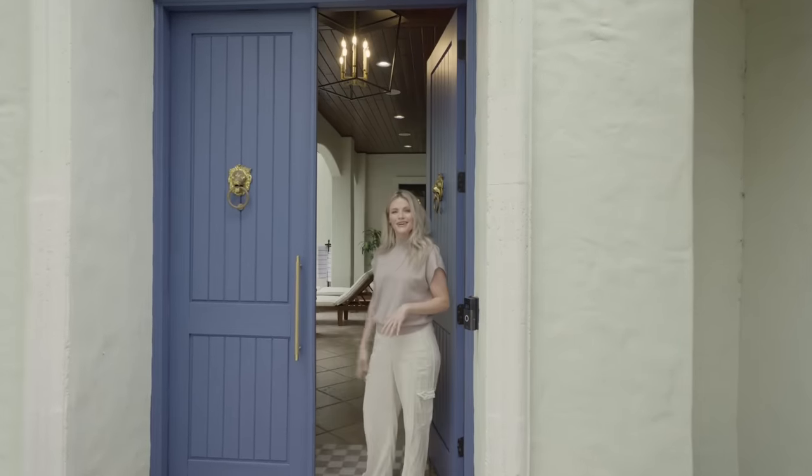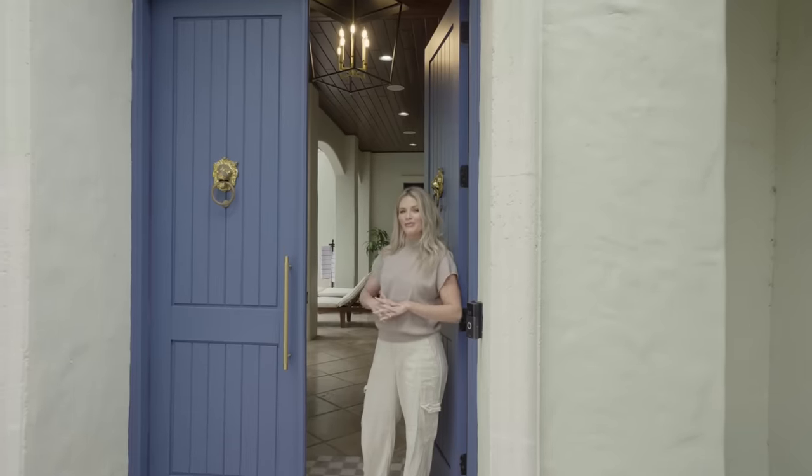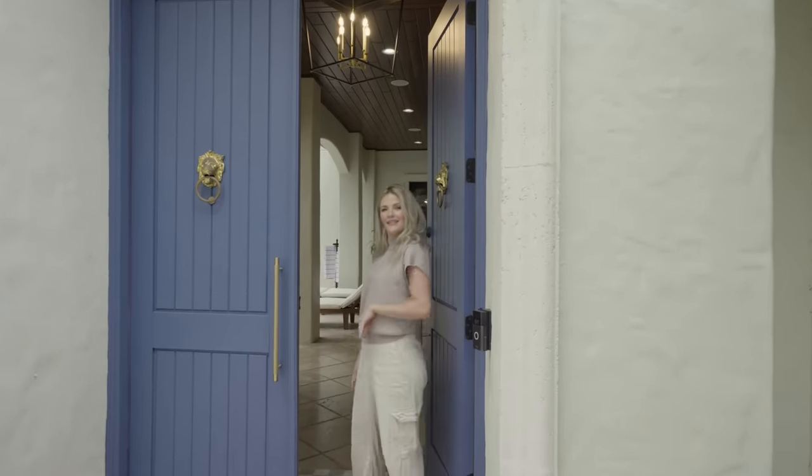Hi guys, it's Whitney Carson. Today I'm going to be showing you my Florida home, so come check it out.